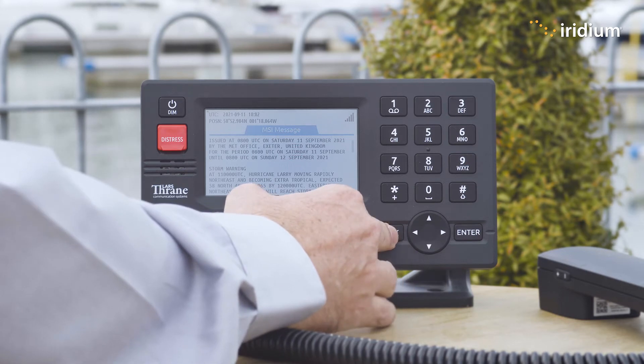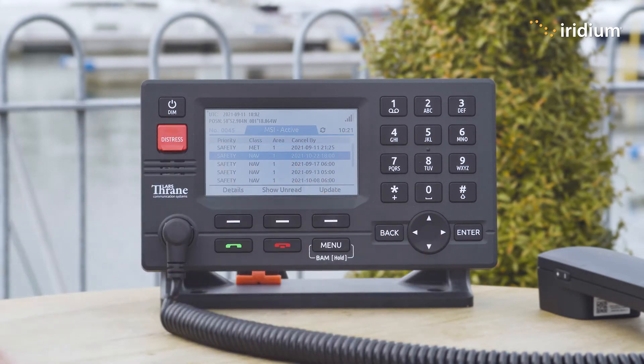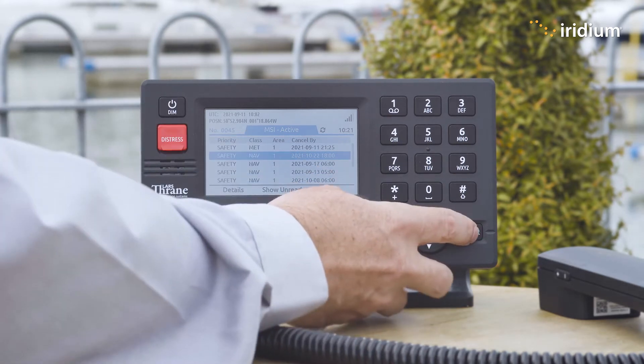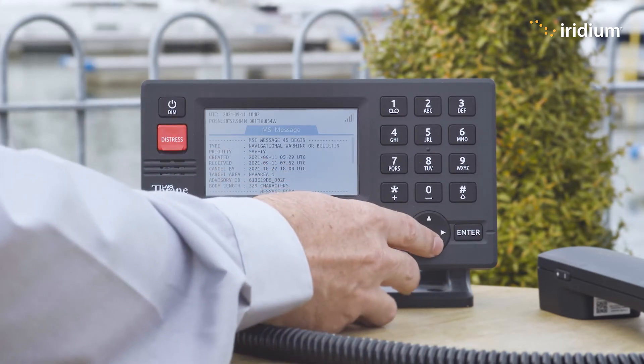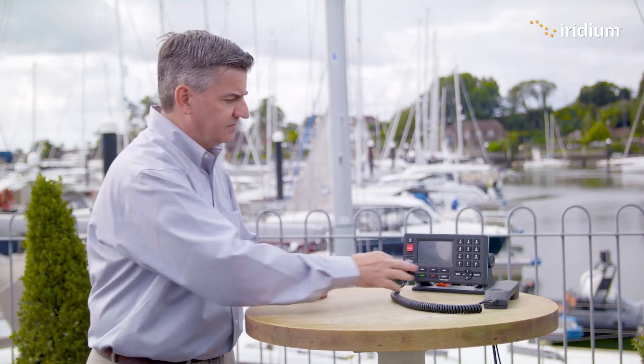There's a storm warning today, so that's other information we need to be aware of. Going back out, we also have the Nav Area broadcast, so we can go into that and have a look at that. Again we've got the metadata at the top; we go to the bottom and we can see the actual information — rigs we have to stay clear of, things like that.